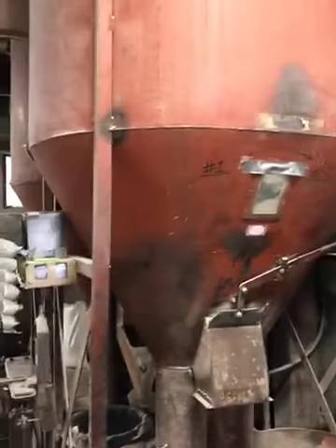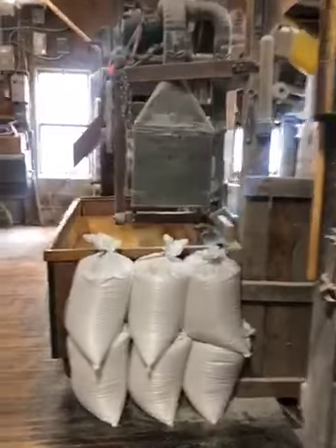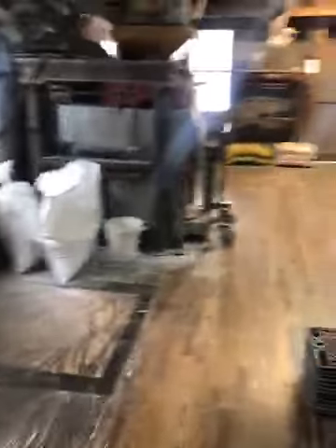I wanted to show you guys the feed mill since the second part decided to upload first — apologies about that. I hope you guys enjoyed and liked this video. Please like and subscribe and we'll show you more of this place and how we make these feeds. We'll hopefully go to more abandoned places or more awesome places, and then maybe more car content eventually. Thank you for watching.